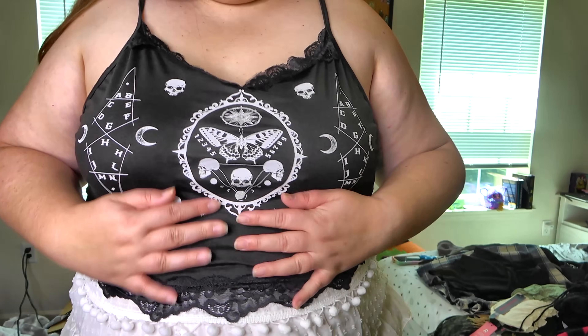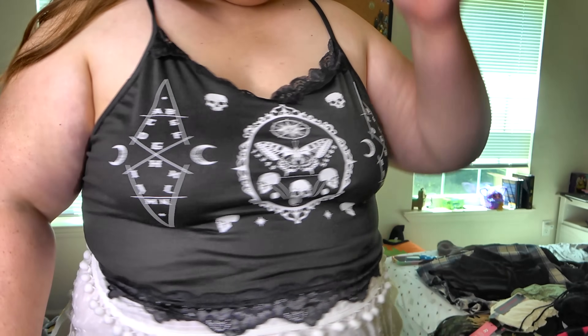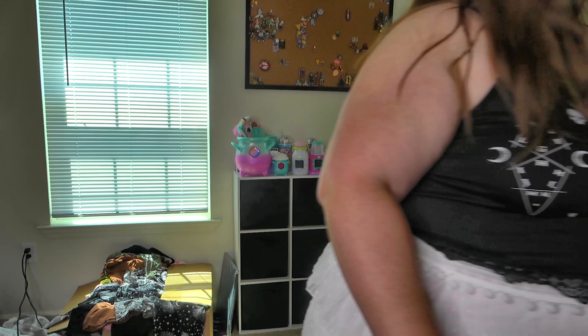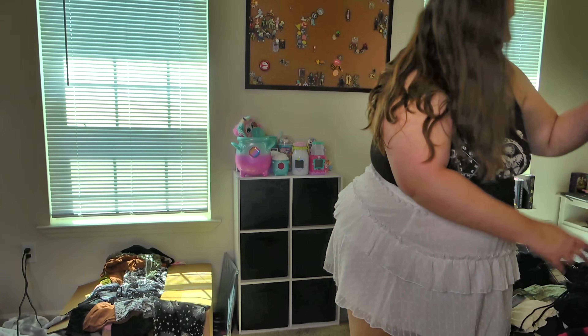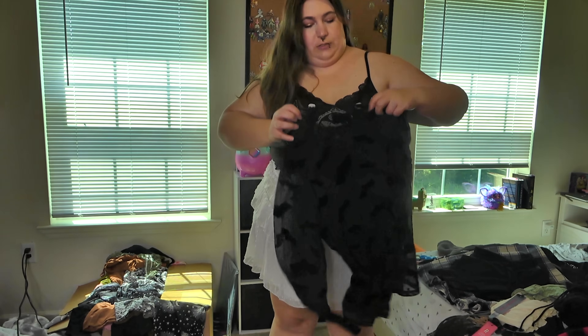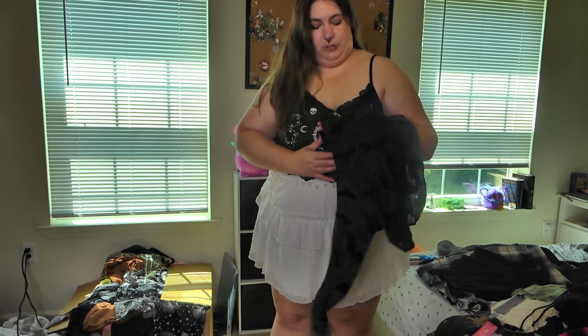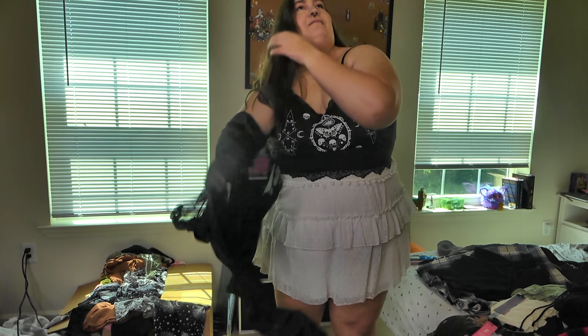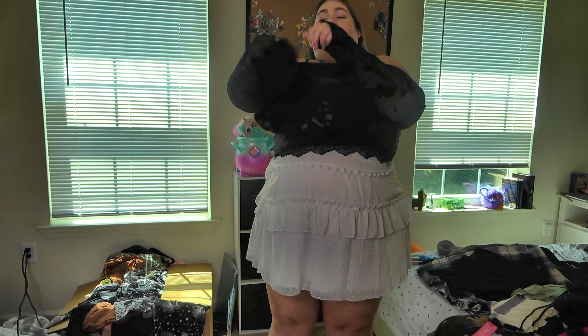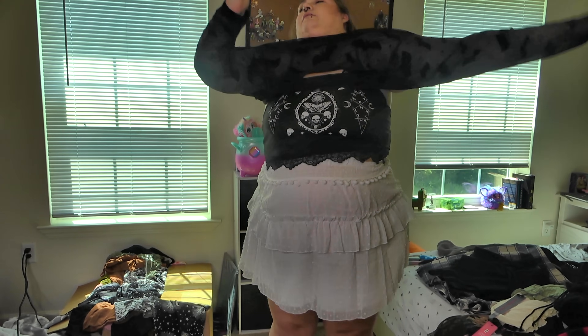I really like the top. It's not the same as the green one — it's just a moth. There's the skirt. I wouldn't wear this over this shirt normally, but I have to have something under it to try it on for YouTube.